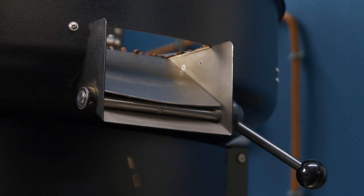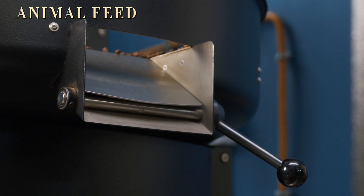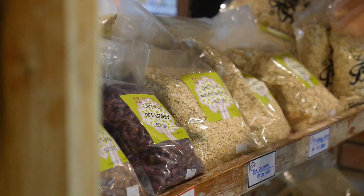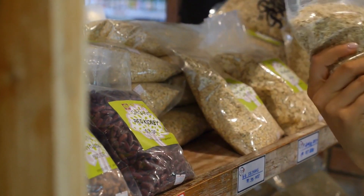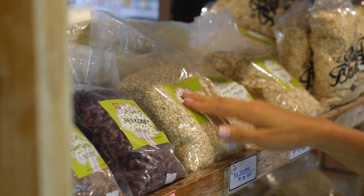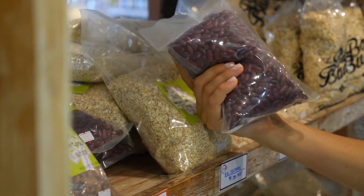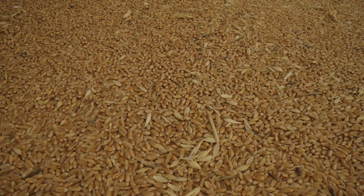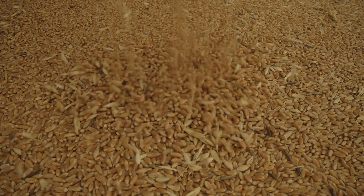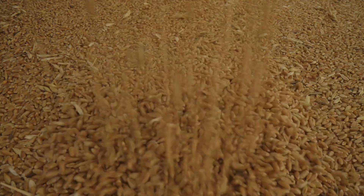When grains are infested, they're often thrown away or used for purposes like animal feed, rather than human consumption. Weevil infestations are also a major problem for farmers and companies that store food. The damage caused by weevils directly affects food security, making it harder to maintain quality supplies of staple crops like rice, wheat, and corn.